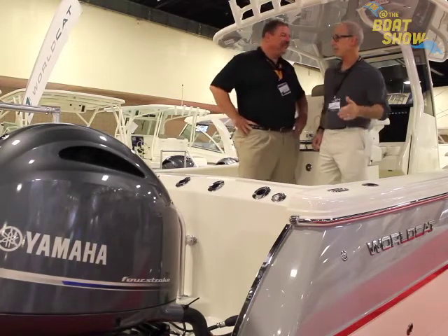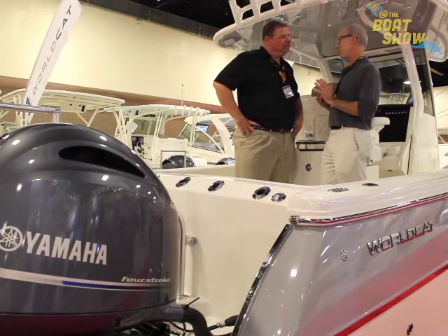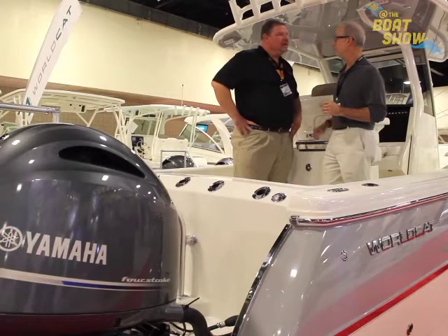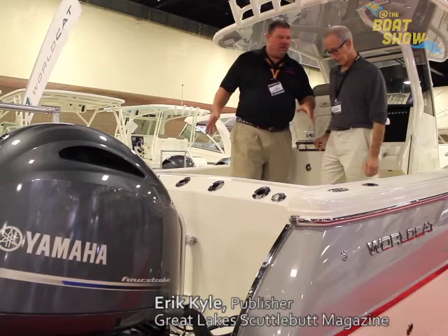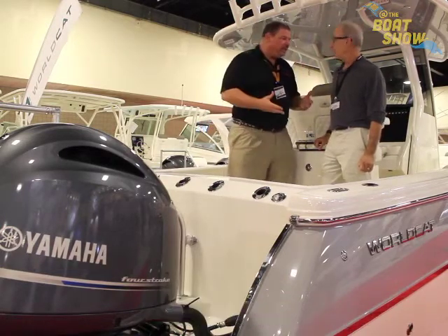Because it has the beam carried all the way forward, you're going to get the same beam towards the front of the boat as you do in the middle of the boat, which means you have a lot more space. So it's not only about stability though — I've got to imagine with running on these two hulls, it's going to be less friction on the water, therefore improving fuel economy.